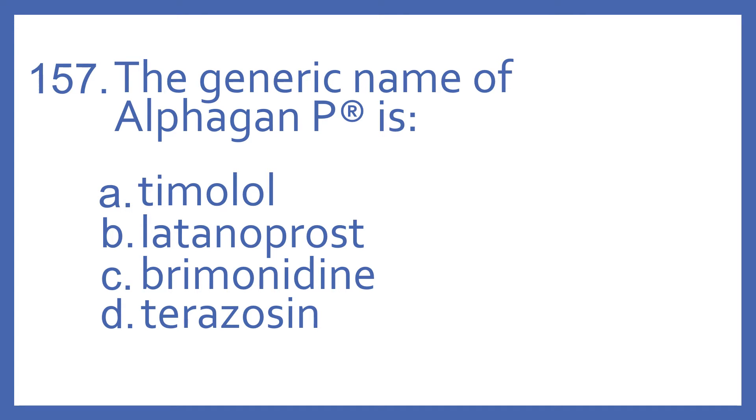Number 157. The generic name of Alphagan P is: A. Timolol, B. Latanoprost, C. Brimonidine, or D. Terazosin.